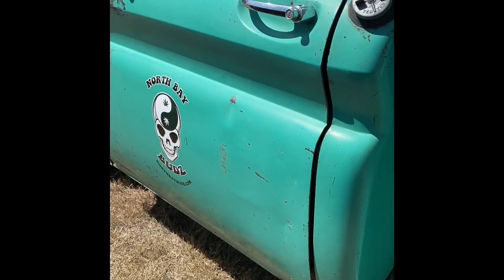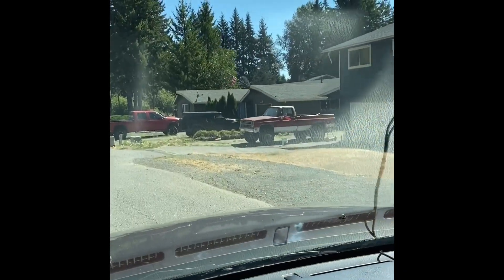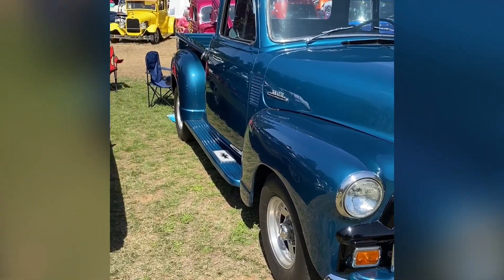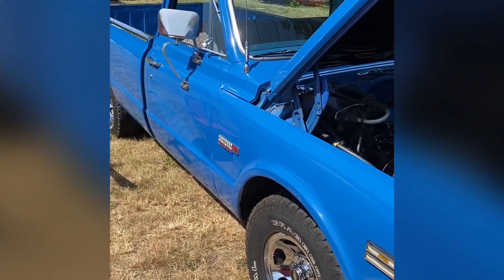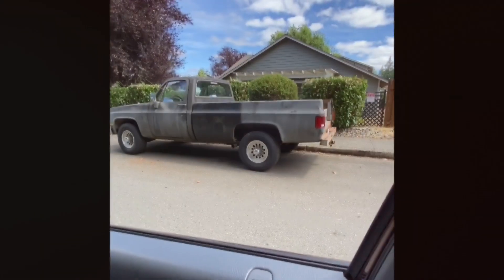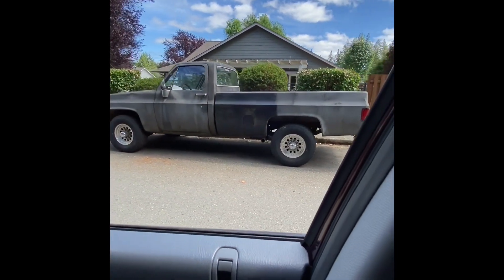Chevrolet C10, the flagship of the fleet. Chevrolet 4x4 — it's got the lift kit. Ratty or restored to show quality. Chevy trucks are so neat. 77 Silverado with the fancy wheels, the custom exhaust.